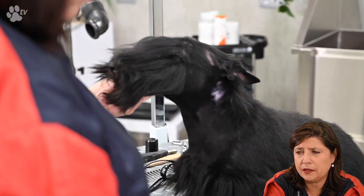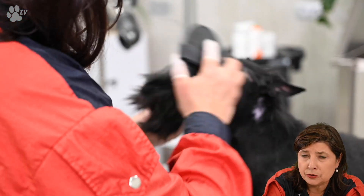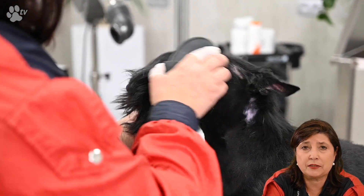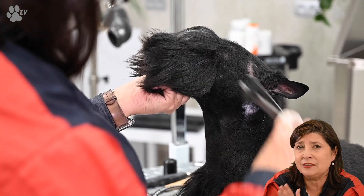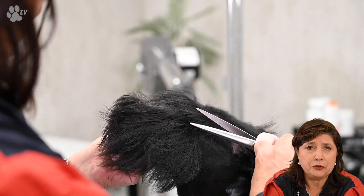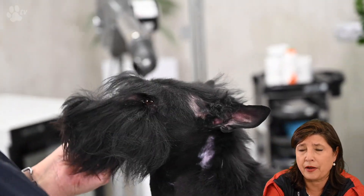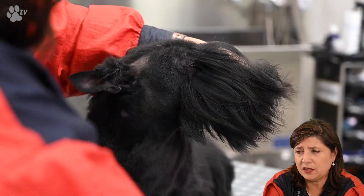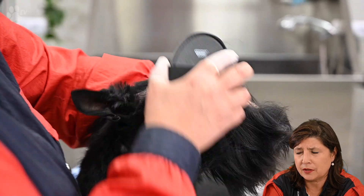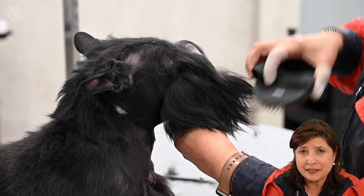For the eyebrows I'm using the blender. Many times before I used straight scissors, but sometimes it's better to use the blender when you're being cautious. It's possible the next day I'd go back to the straight scissors, or start with the blender and end with the straight scissors. Here you see me just combing the hair to the front and little by little doing the sides so it's clean and you can see the eyes.